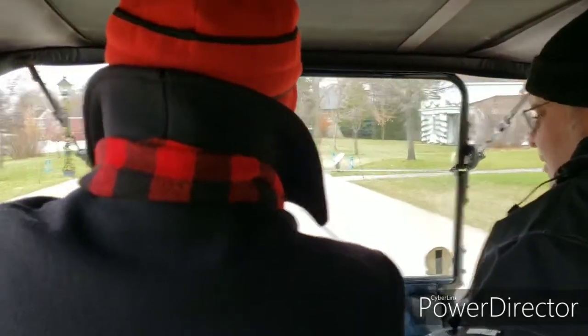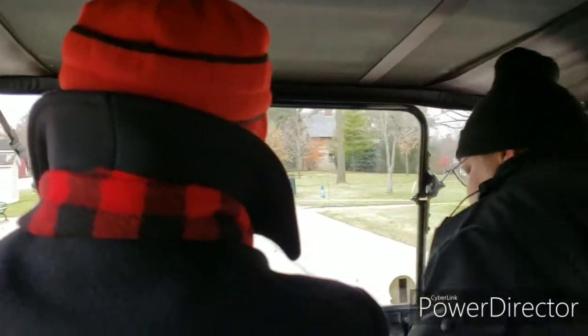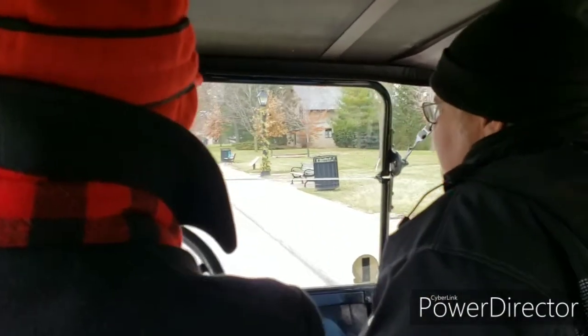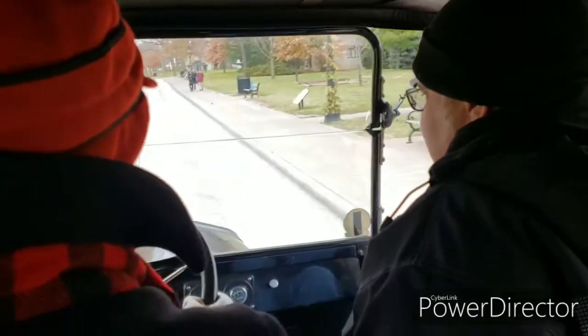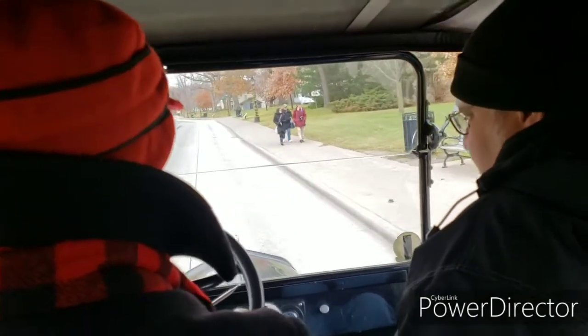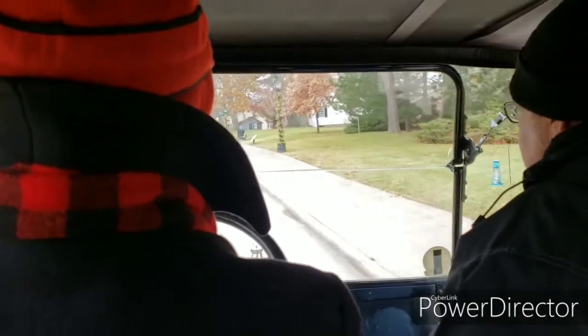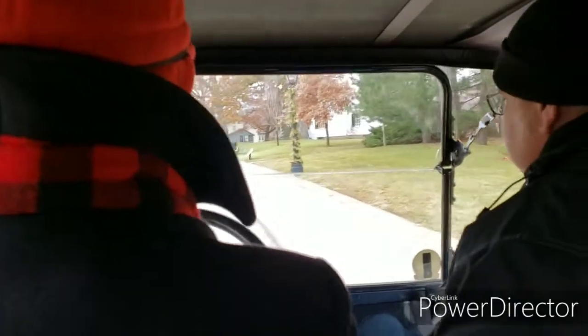Starting the car depends on what model you have. On a cold day, you've got the Spark Advance up here. This is a 1921 model, so after 1919 all the cars had an electric start. There's already someone behind me, so let me show you the adventure of firing a Model T.